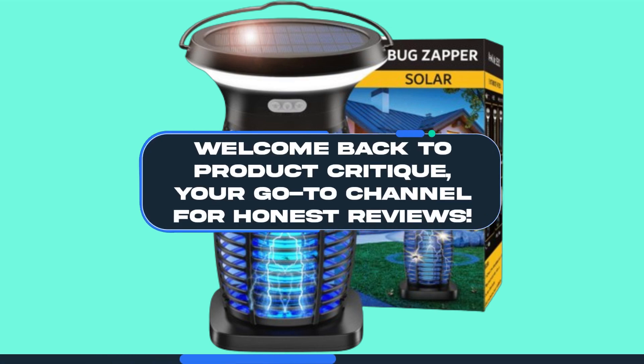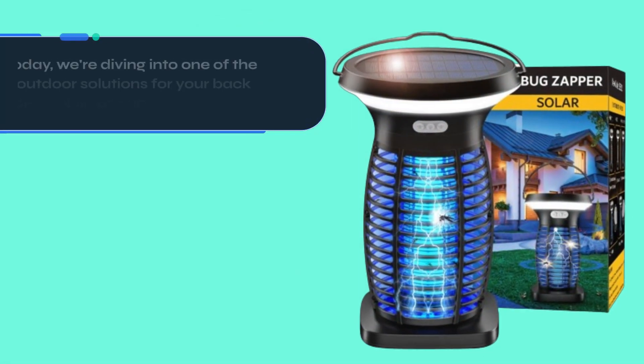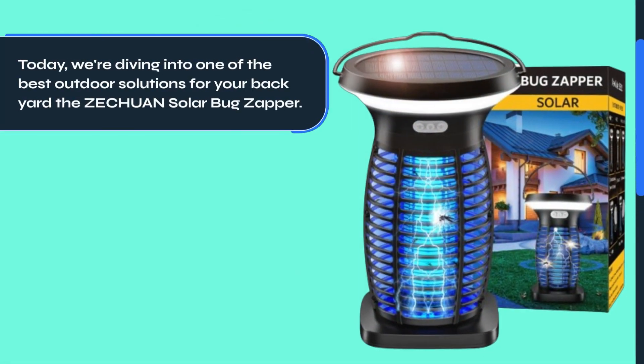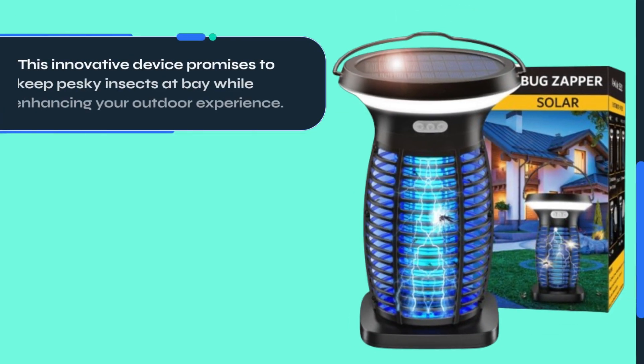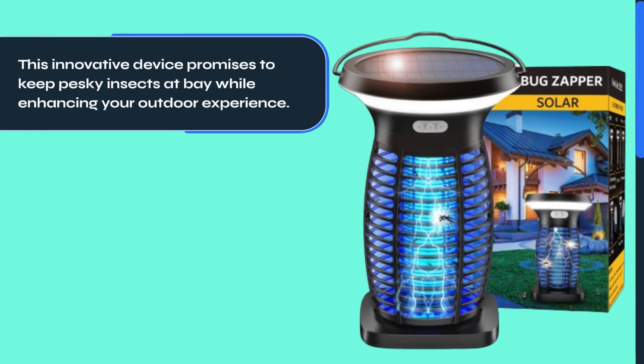Welcome back to Product Critique, your go-to channel for honest reviews. Today, we're diving into one of the best outdoor solutions for your backyard, the Zechuan Solar Bug Zapper. This innovative device promises to keep pesky insects at bay while enhancing your outdoor experience.